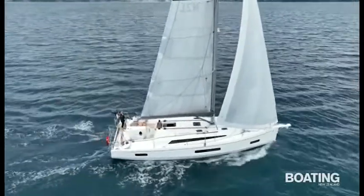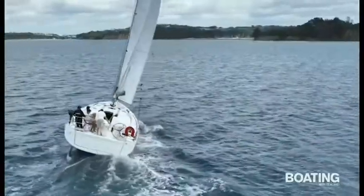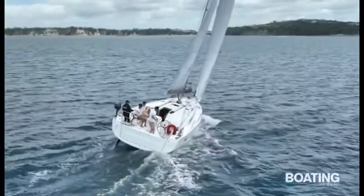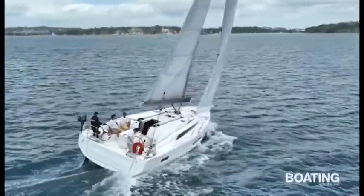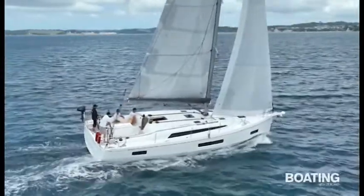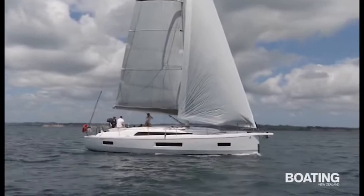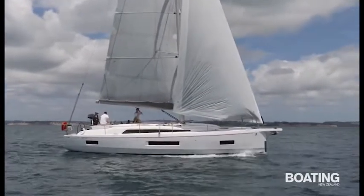The naval architecture is by French luxury yacht designer Marc Lombard and is in keeping with the philosophy of Beneteau's long-standing first range, which adds a performance edge to cruising yachts. The hull has a pronounced chine running its entire length, lower down towards the bow, then rising up towards the wide transom.